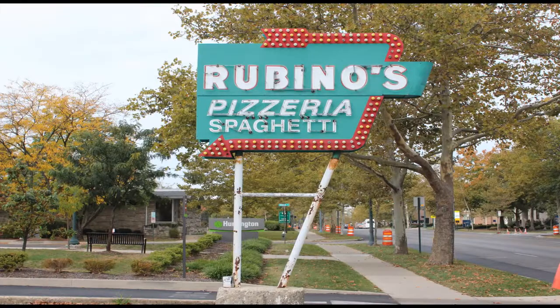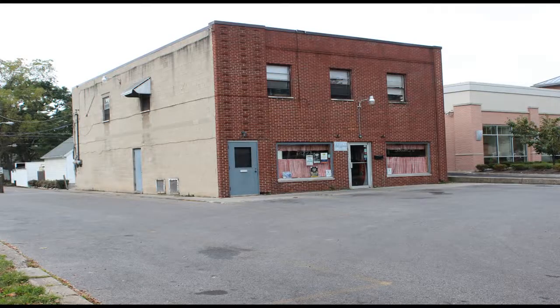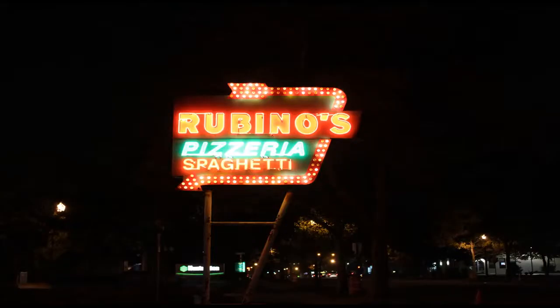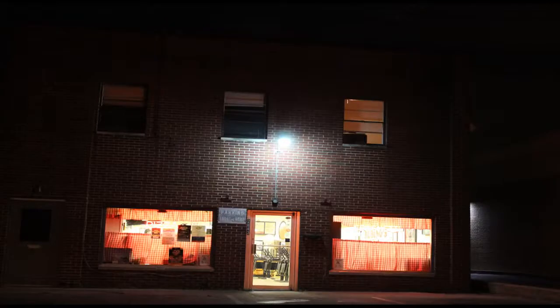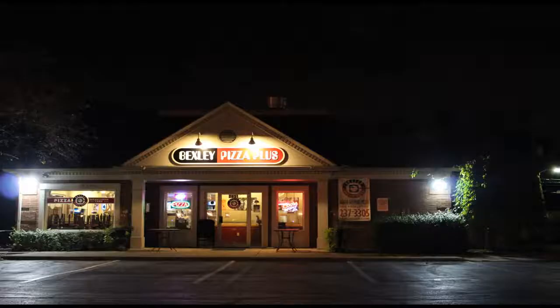Rubino's Pizzeria has become famous for barely changing since it opened in the early 1950s. Rubino's does not deliver and only accepts cash or checks. The Main Street address is its only location and has been independently run. Known for its thin crust pizzas, carryout pizzas are packaged in paper rather than cardboard boxes.